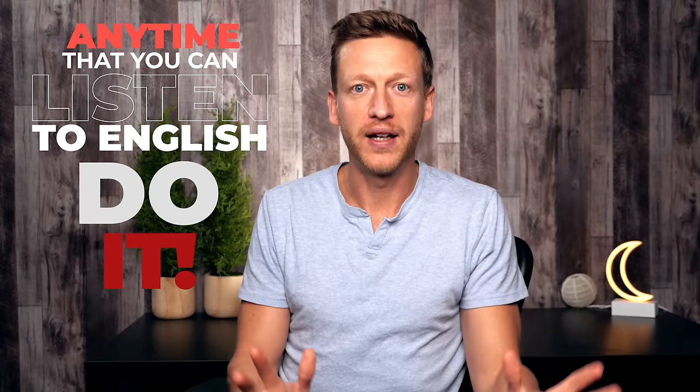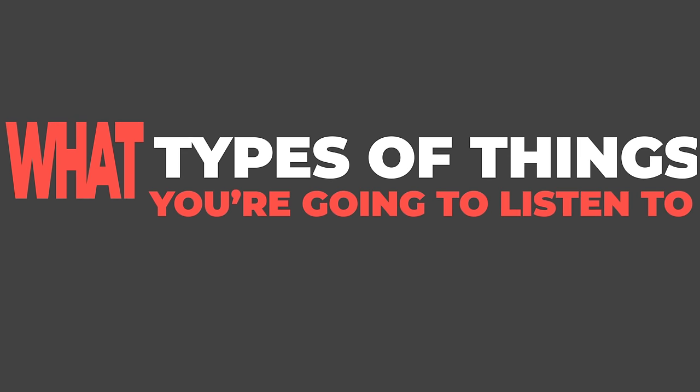Listen as much as possible and listen while doing other things. Think about listening to English before you go to bed, on the train when you're commuting, when you're doing housework, when you're out walking, or maybe while you're at work. Any time that you can listen to English, do it. And while listening to anything in English is going to help, think about what types of things you're going to listen to, to make it more effective, because our time is limited.